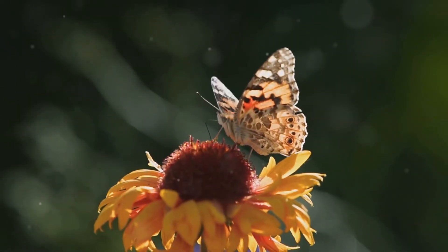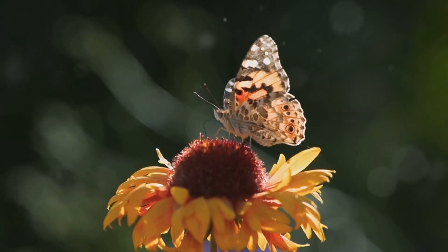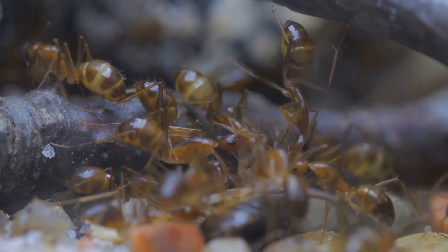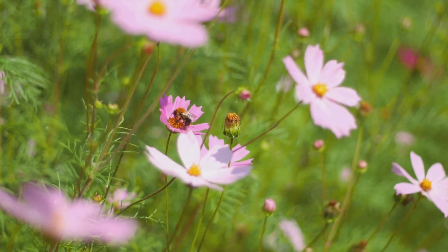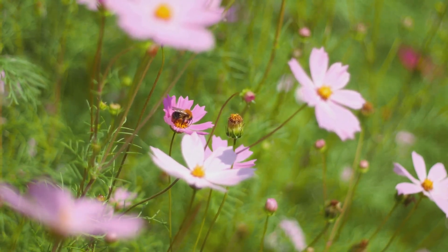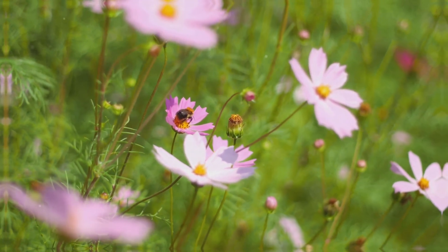Some insects, like butterflies, drink nectar from flowers. Others, like ants, work together in colonies to gather food and build their homes. Insects play a vital role in our ecosystem by pollinating plants, decomposing organic matter, and providing food for other animals.